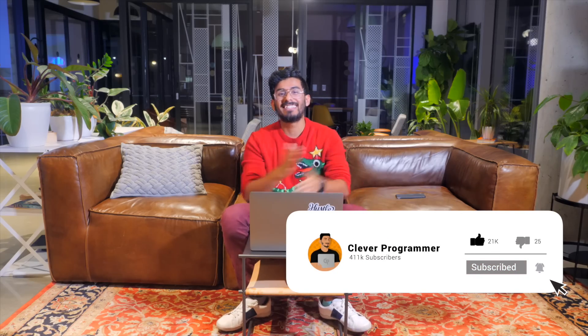So there you have it — eight ways to make money as a software developer. If you like this video, hit that like button so we can beat the YouTube algorithm. Subscribe to the channel if you haven't already. This is Kazi. I love your face and I'll see you in the next video.